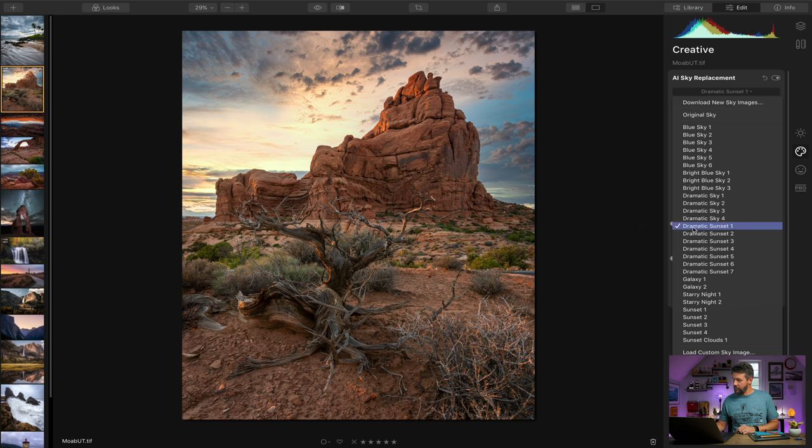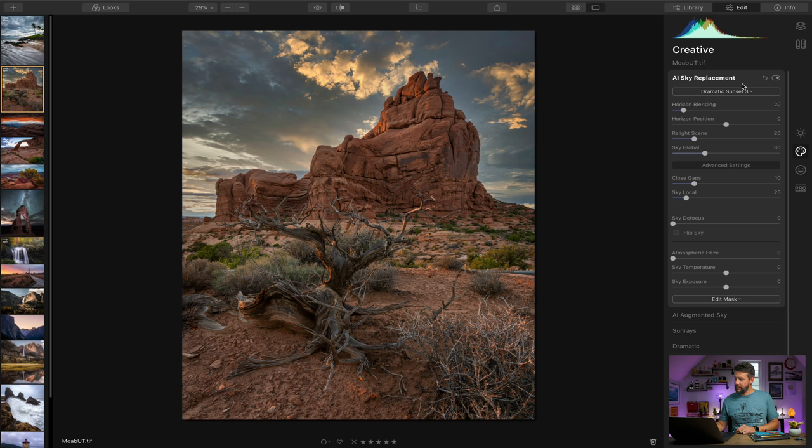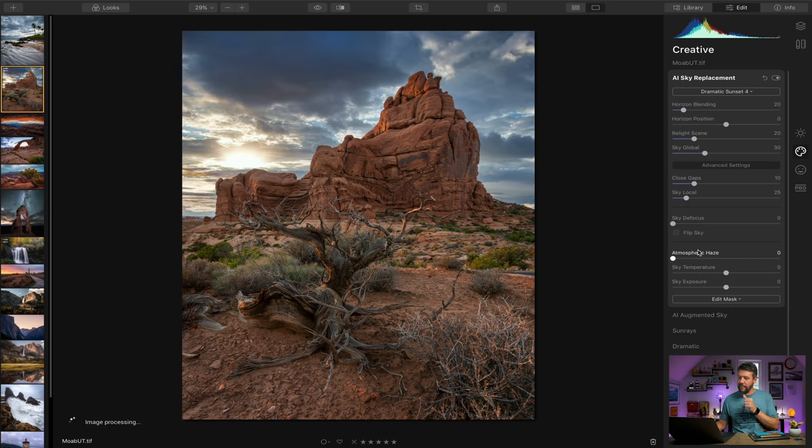Let's try dramatic sunset three, then dramatic sunset four — I think this one looks incredible for this particular image.